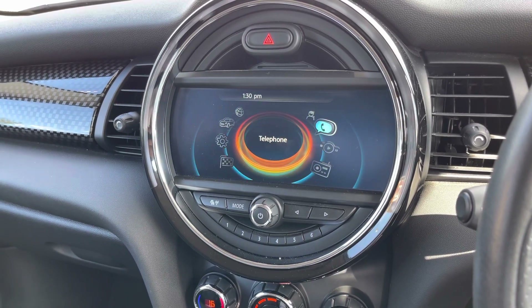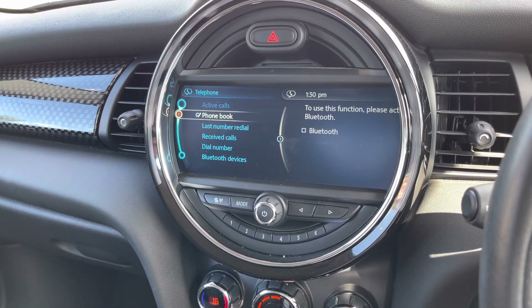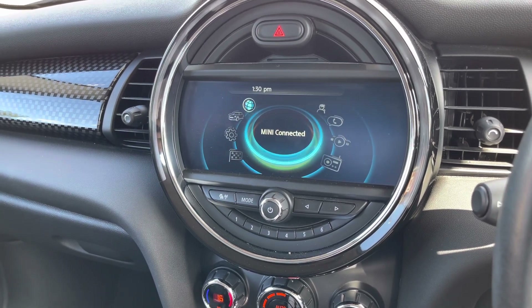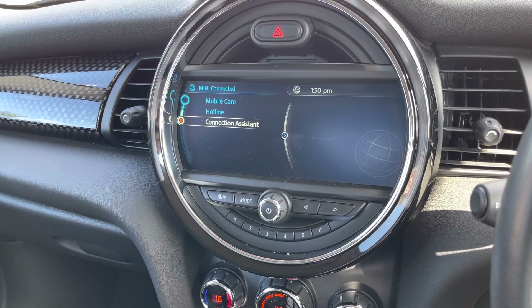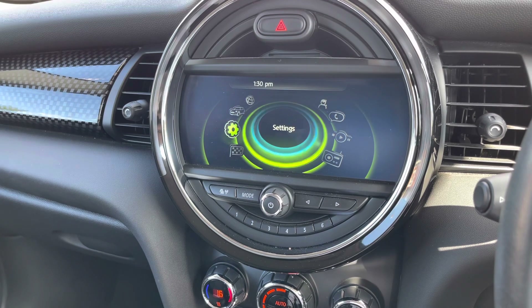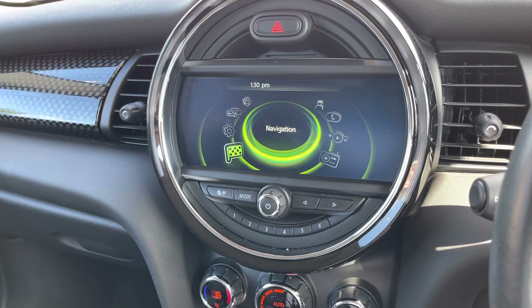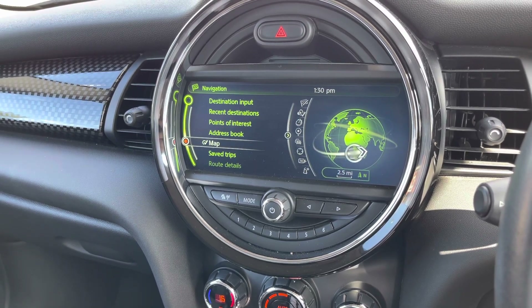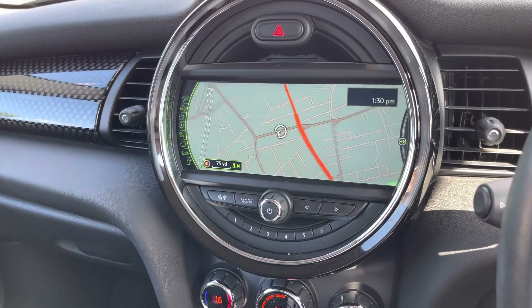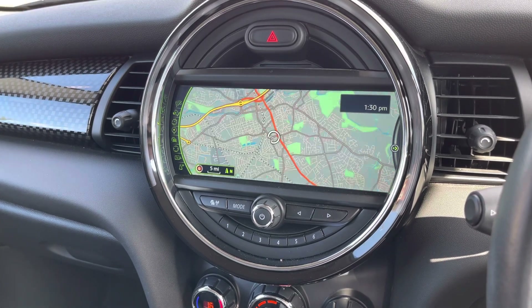You can connect external devices via Bluetooth, USB and auxiliary input, making it very easy to play your audio. With Bluetooth you can also safely make hands-free phone calls and import your phone book, making it very easy to find whoever you need to call. You also have Mini Connect with mobile care, hotline and a connection assistant. Vehicle information is available to you, and you also have navigation so you can be sure you're never lost - the maps are clearly laid out and you can change the view by zooming in and out using the scroller.